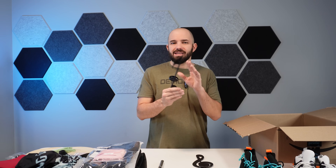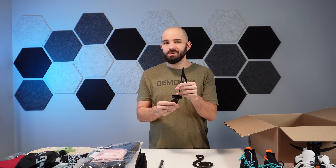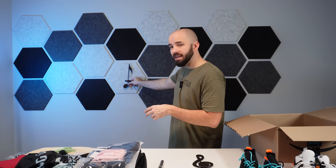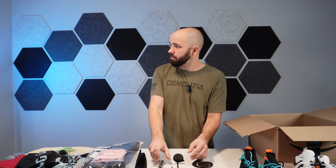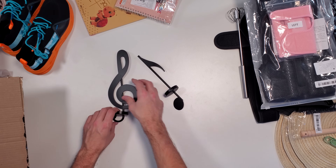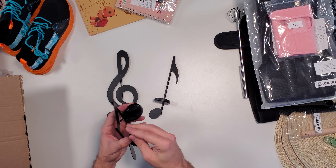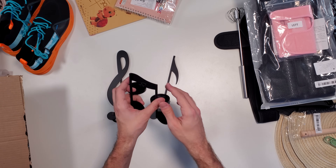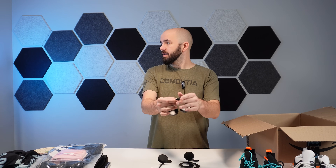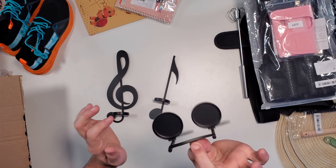These I thought were kind of neat — if you're into music this could be a pretty cool decoration. You hang it on the wall and it's a candle holder that looks like a music note. It looks like there are a couple of different types of music notes — I don't know anything about music notes so I'm not sure exactly what these are. In the back they have a little latch so you can hang it from the wall.